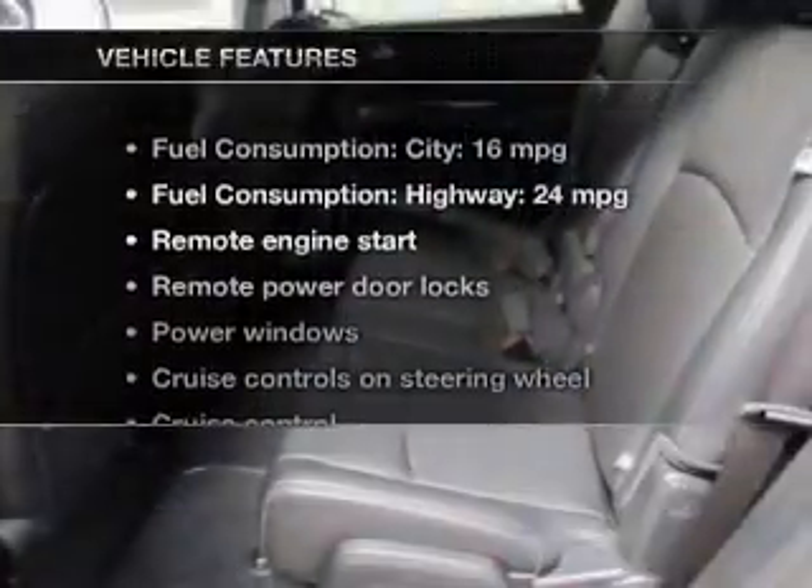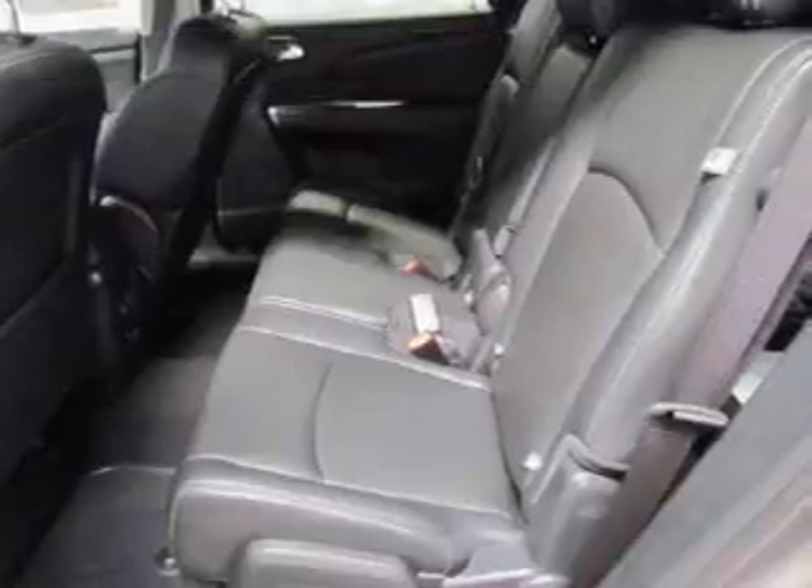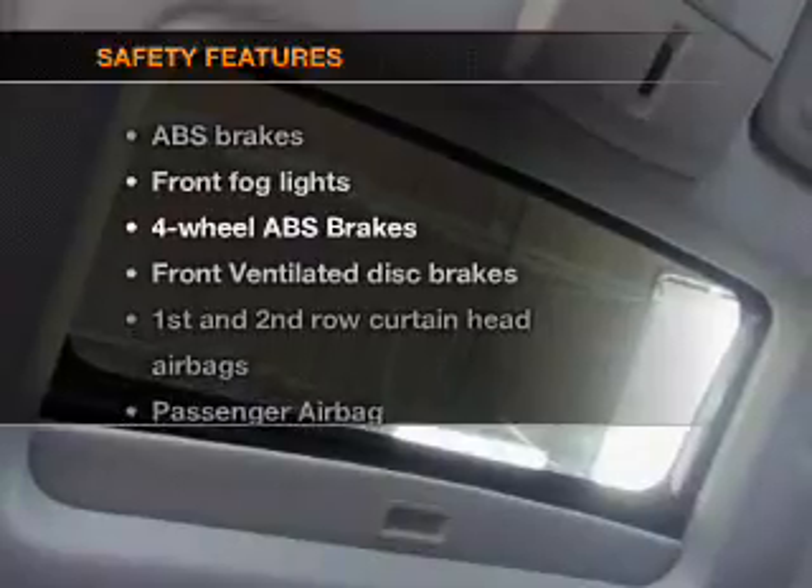With these notable features, you won't want to miss out on the opportunity to own this amazing ride: keyless entry, power door locks, power windows, cruise control, Bluetooth wireless, a DVD system, and an AM-FM stereo with a CD player. If safety is a high priority,